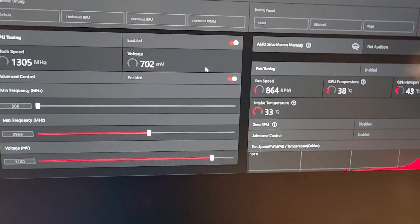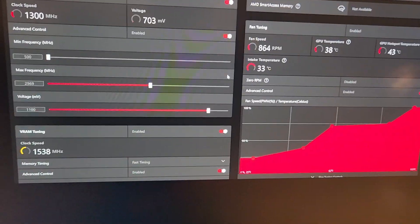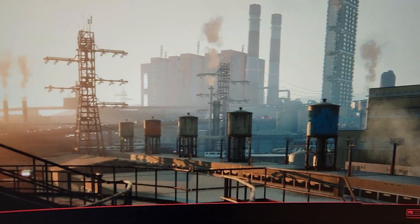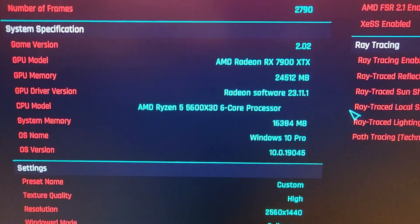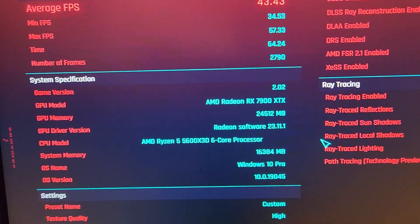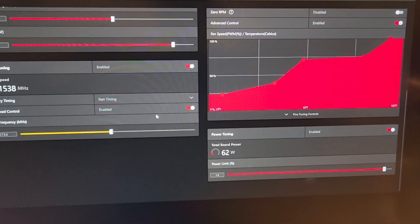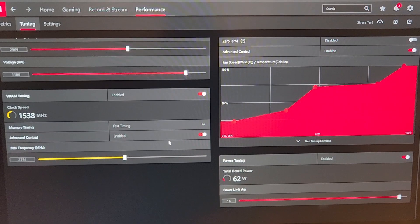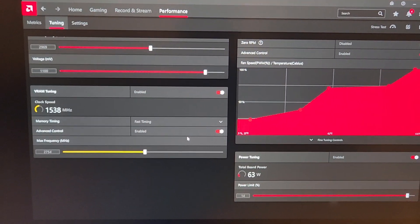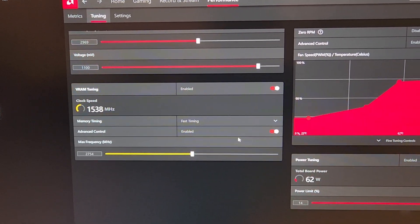I tried the new overclock — which is actually a little better than the old one — and it worked just fine. Running Cyberpunk gets about 44 fps with everything maxed at 1440p, and it worked perfectly. I don't know what happened. Maybe it was literally just taking the GPU out and reseating it. I installed MSI Afterburner on the test bench and it worked fine there too, so I don't think Afterburner was the culprit.